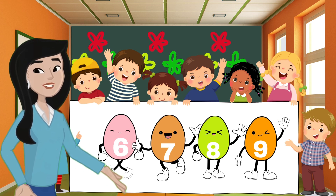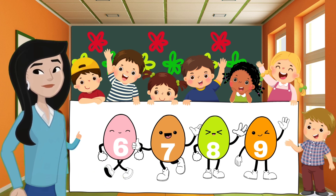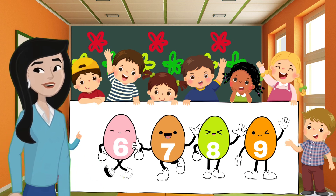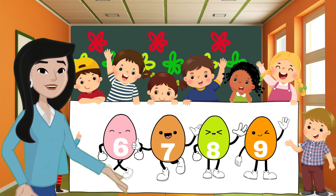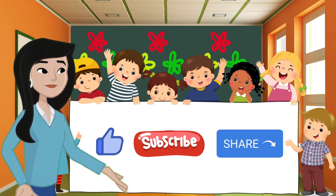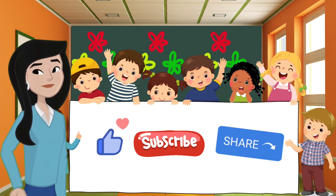You guessed the colors, learned about numbers, and counted all the colorful eggs. Remember, learning can be so much fun when we play together. Keep exploring colors and numbers in your world. Thank you for joining us today. Don't forget to like and subscribe for more exciting adventures with Miss M. See you next time, bye bye!